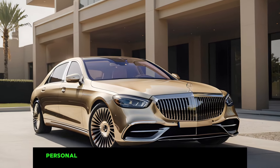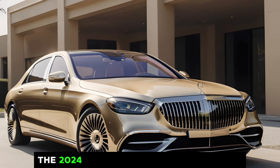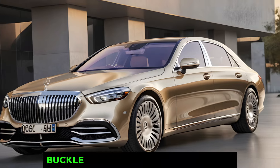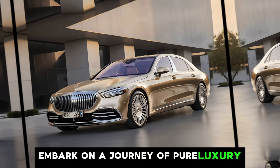Today we're getting up close and personal with a true masterpiece of automotive design, the 2024 Mercedes-Maybach S580 Gold. Buckle up, because we're about to embark on a journey of pure luxury.